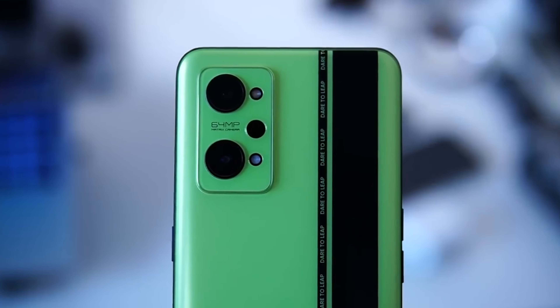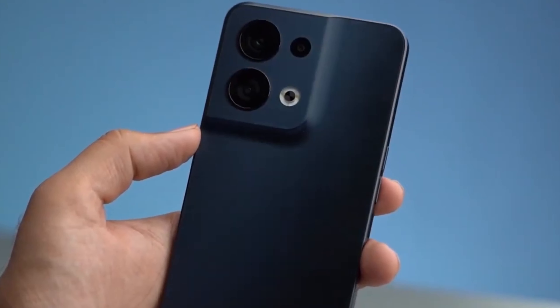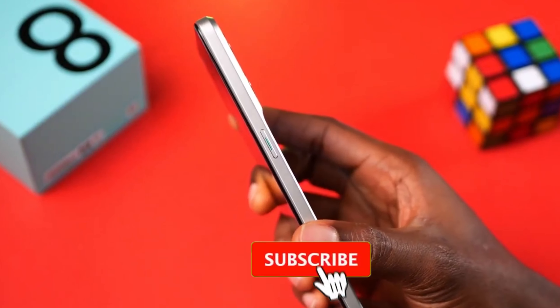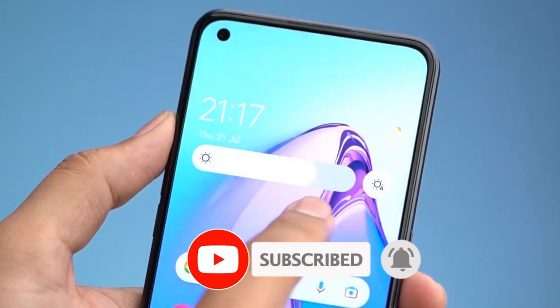And that's it for our top 5 best mid-range smartphones for 2023. Which phone do you think is the best for you? Let us know in the comments below, and if you found this video helpful, don't forget to give it a thumbs up and subscribe to our channel for more content like this. Thanks for watching.